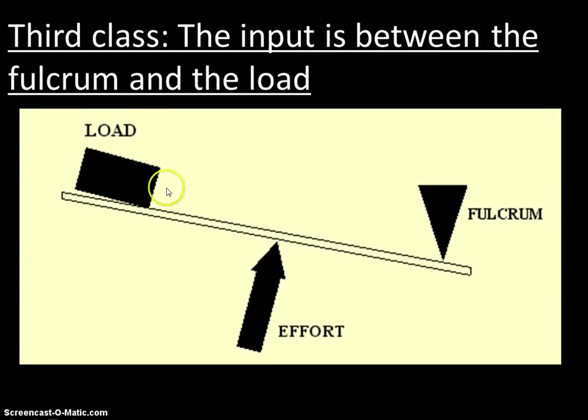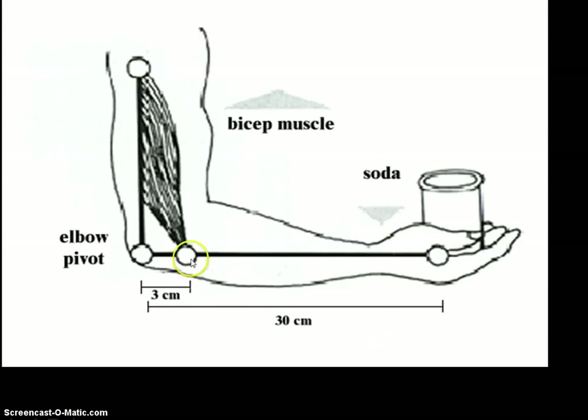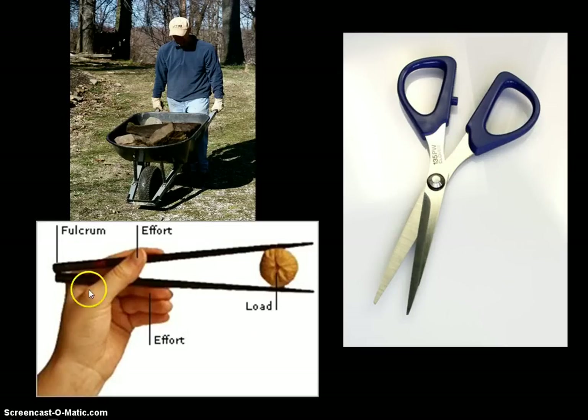The third class lever has the input effort in between the load and the fulcrum. It's a different way to use a lever — the effort is in the middle, the load is at one end, and the pivot point at the other. A great example is your bicep muscle: it's attached and applies the force in the middle, you pivot at your elbow, and your load is at your hand. Chopsticks are another example of a third class lever.